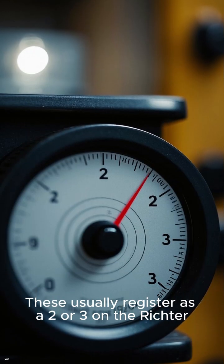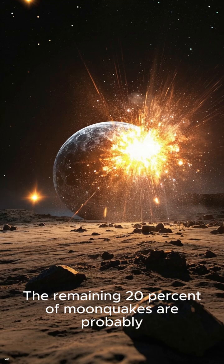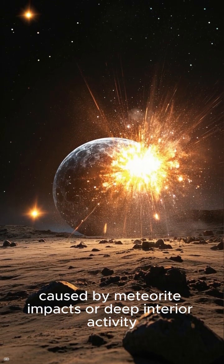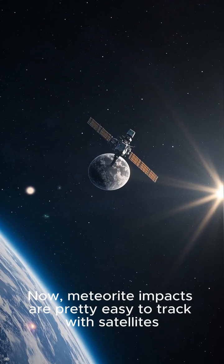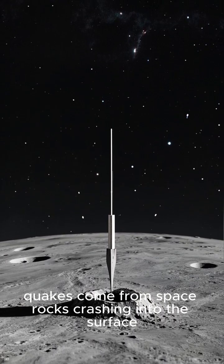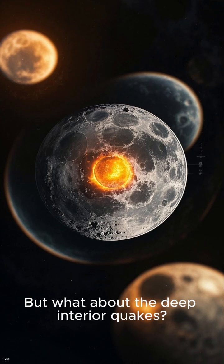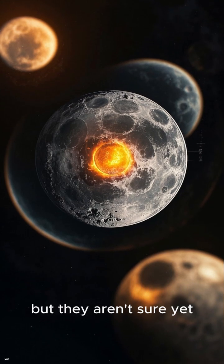These thermal quakes usually register as a 2 or 3 on the Richter scale and only last for a few hours. The remaining 20% of moonquakes are probably caused by meteorite impacts or deep interior activity. Meteorite impacts are pretty easy to track with satellites, so scientists know that some of the moon's quakes come from space rocks crashing into the surface. But what about the deep interior quakes? Scientists think they might have something to do with the cooling moon's core, but they aren't sure yet.